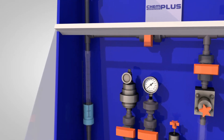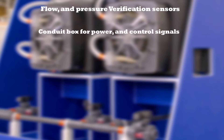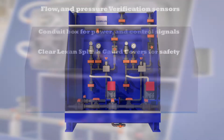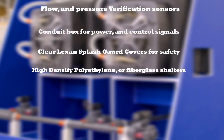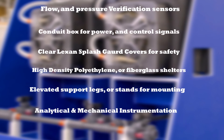Chem Plus system options include flow and pressure verification sensors, conduit box for power and control signals, a clear Lexan splash guard, high-density polyethylene or fiberglass shelters, elevated support legs or stands for mounting within bermed areas, analytical and mechanical instrumentation, and UL control panels.